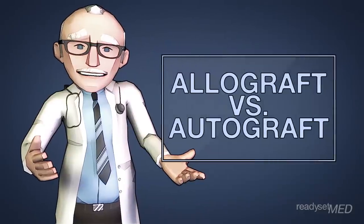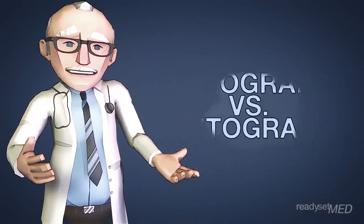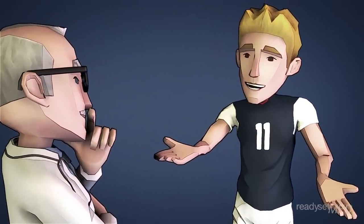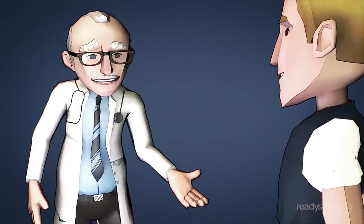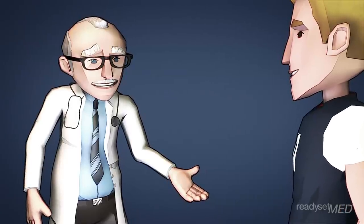You can learn all about the different options for these grafts in our video on autograft versus allograft. Now you're probably wondering how this graft tissue from somewhere else is going to be able to work just like your ACL did. Well, just like everything else, your body adapts and through a series of complex reactions turns your graft tissue into a new ACL.